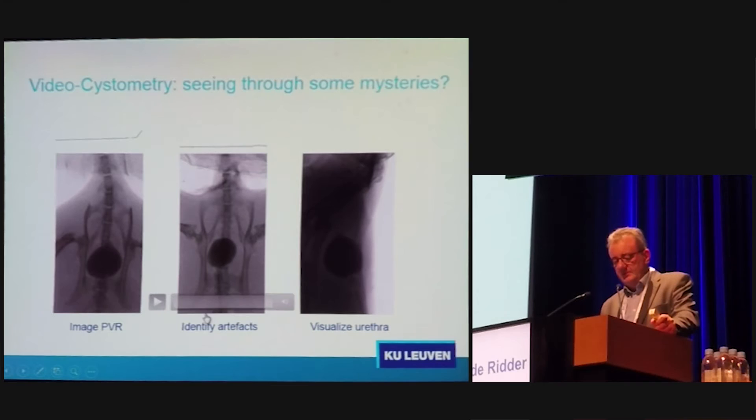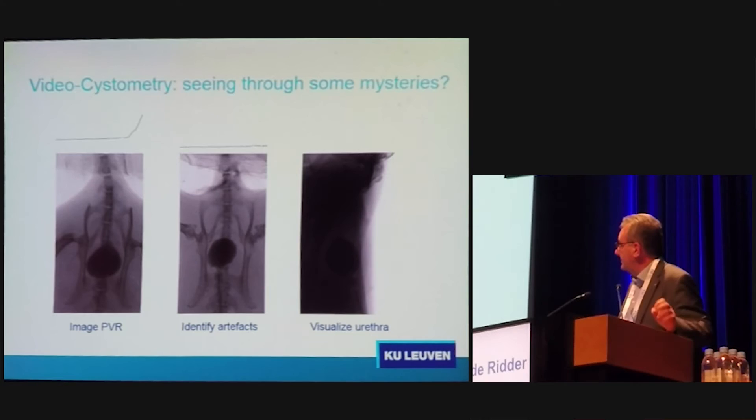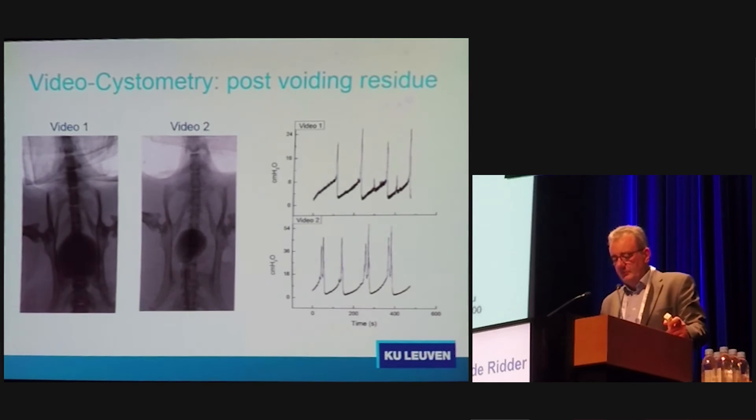The advantage of this technology is that you can image the PVR, see movement artifacts, and visualize the urethra — something that is impossible with current standards. To our great surprise, some animals had at least a 50% residual and had a perfectly normal cystometric tracing. By just looking at the cystometry, we would have missed the post-void residual entirely. This is something we have to learn to understand and use.